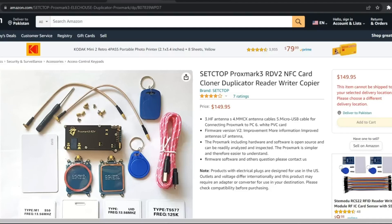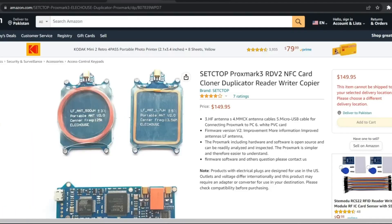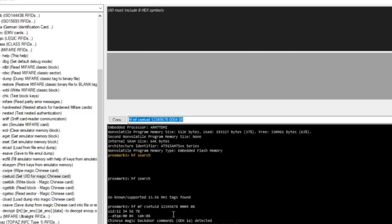So why wait? Order your PROM ARC 3 NFC RFID Card Reader today from Amazon or AliExpress and start exploring the world of RFID and NFC hacking.